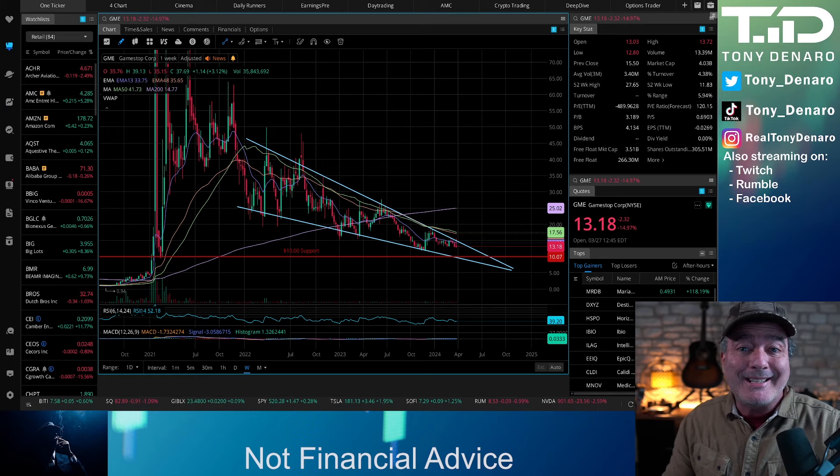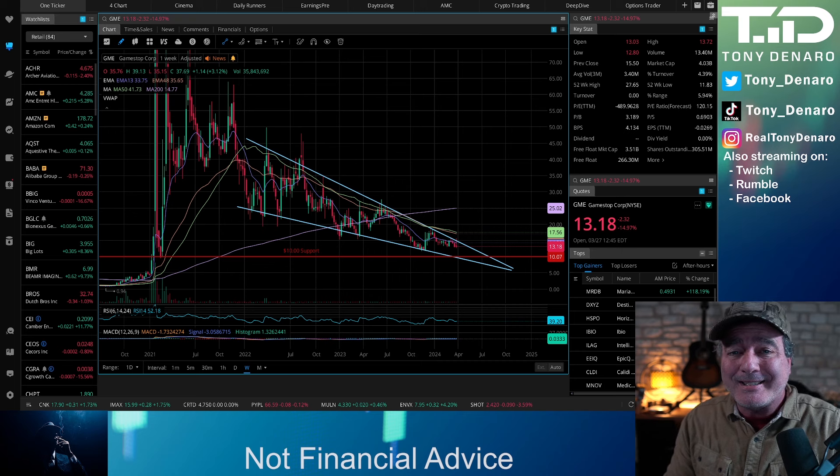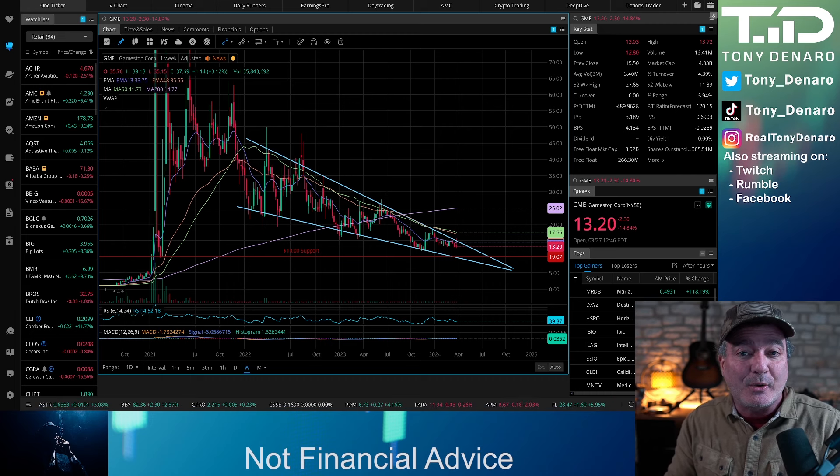Hey guys, Tony here with a quick TA video for you on GameStop, per some of your requests in my most recent GameStop video. Let's look at what I see here on the GameStop chart, why I have not been holding GameStop, and what I'm looking for to get a good entry into this stock if I decide to go that route.